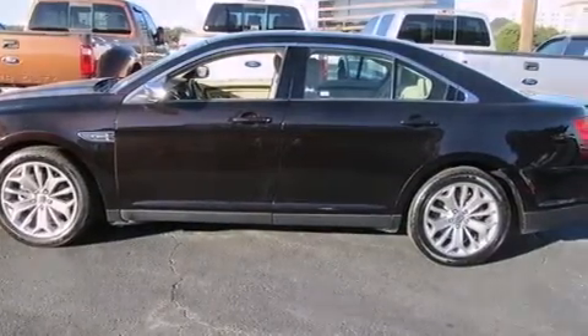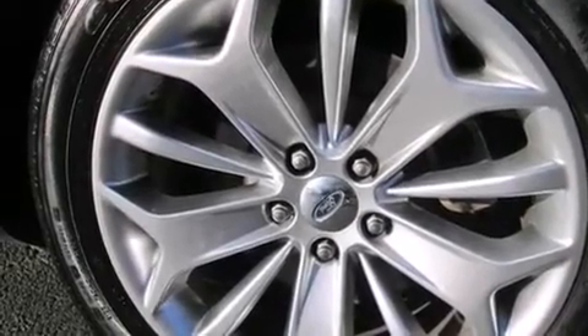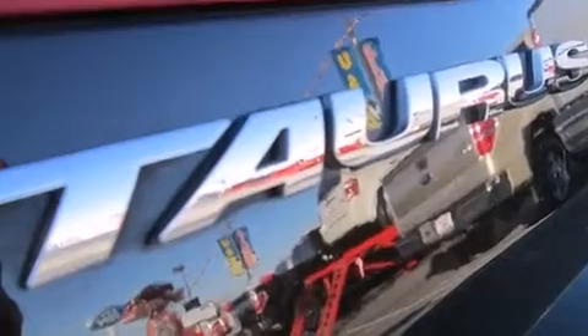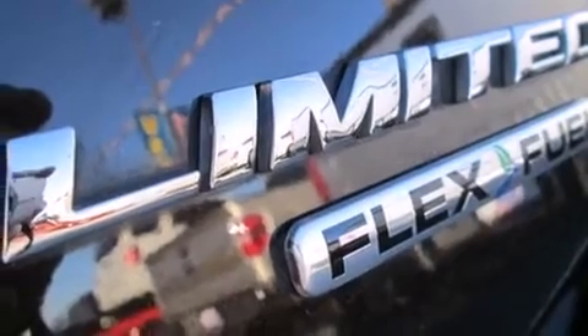Features include Bluetooth cell phone integration, a rear-view camera, a remote start feature, commercial-free satellite radio, aluminum wheels, traction control and stability control systems, front and rear floor mats, a passenger-side airbag, and memory settings for the seat's positions, so you can recall your favorite alignment with the push of one button.